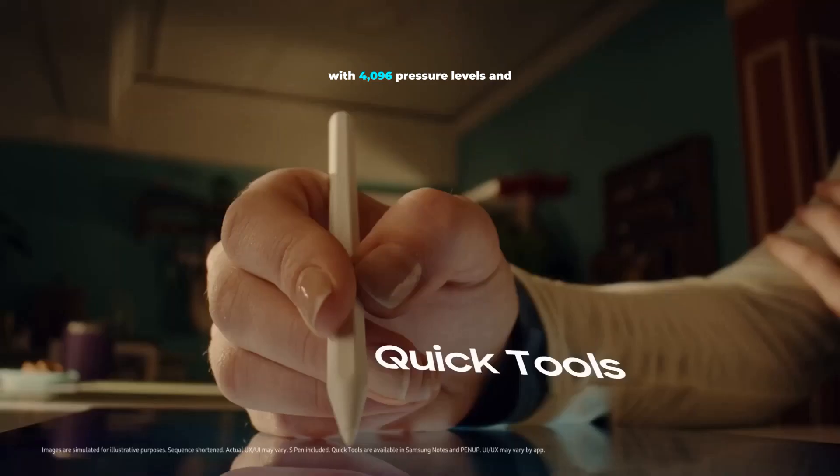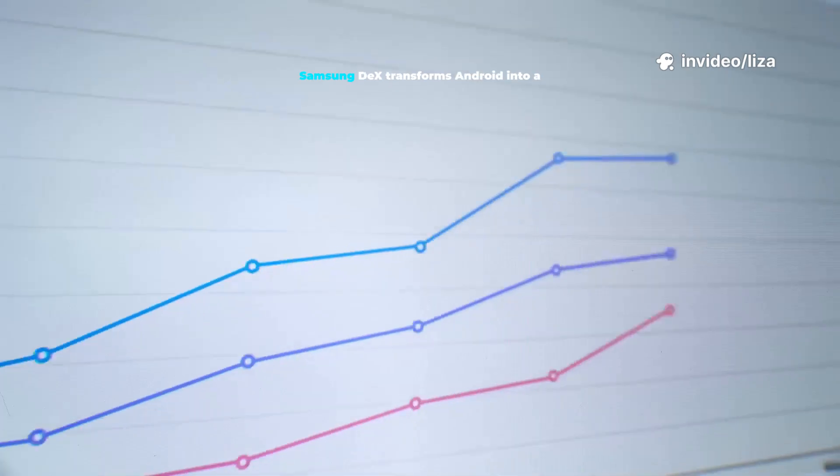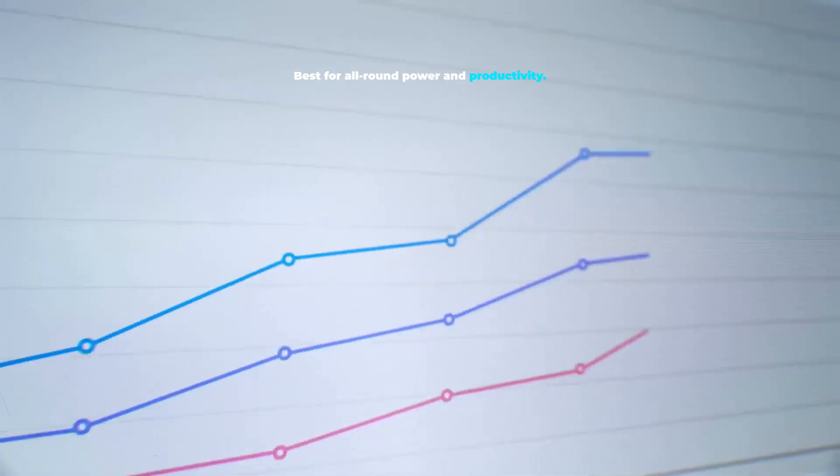The S-Pen is included with 4096 pressure levels and ultra-low latency that feels close to paper. Samsung DeX transforms Android into a desktop: windowed apps, taskbar, full workstation. Best for all-round power and productivity.